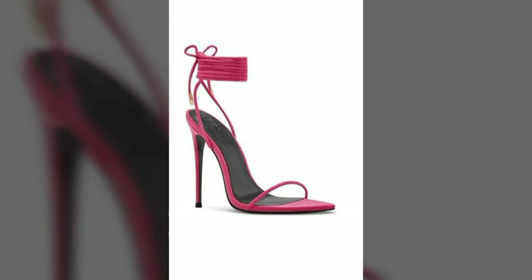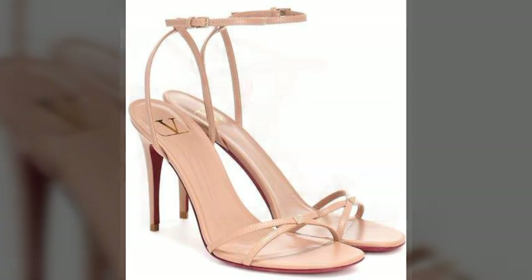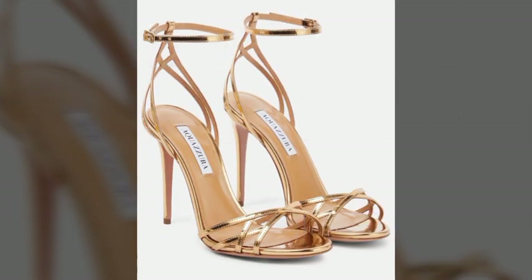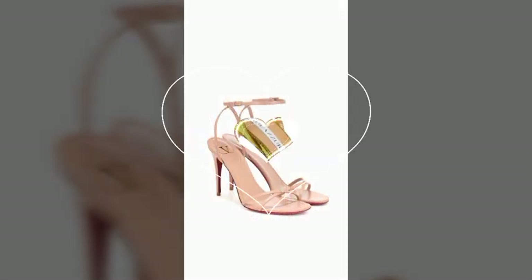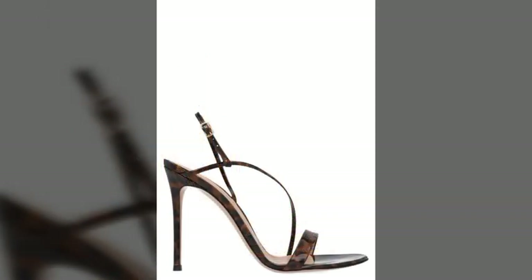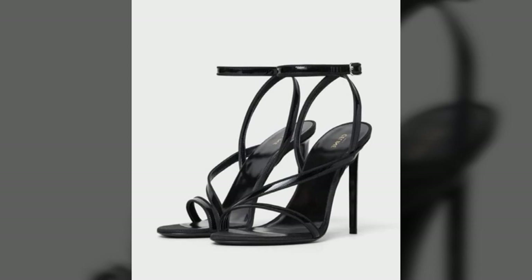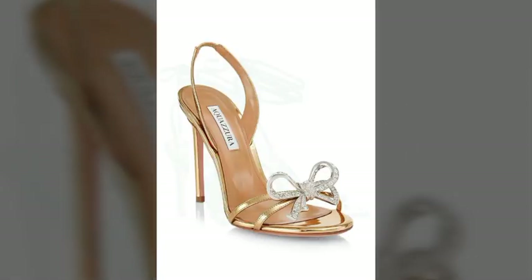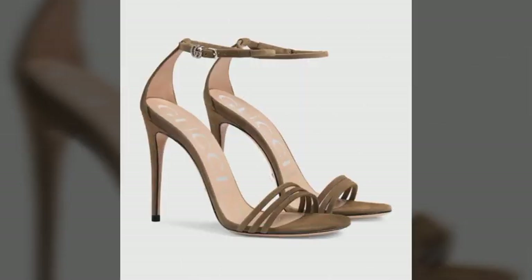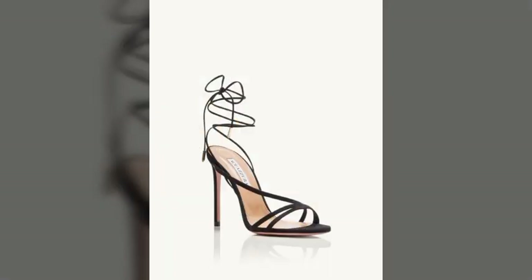If you want to buy these sandals online, I will tell you the best websites from where you can shop. Please subscribe to my channel and press the bell icon so you get notifications of all my videos and never miss any collection. You can buy these from www.amazon.com, www.shoeva.com, www.etsy.com, www.lightinthebox.com, www.aliexpress.com, and some other websites.